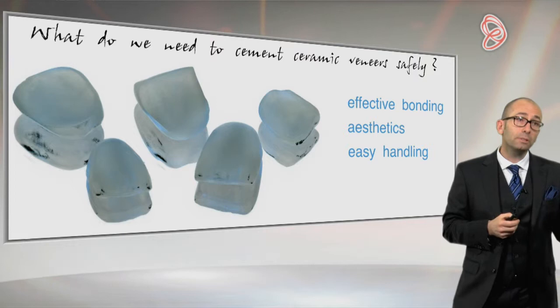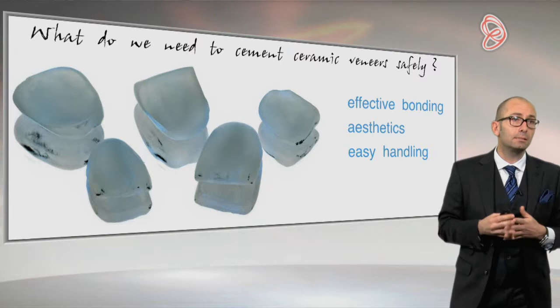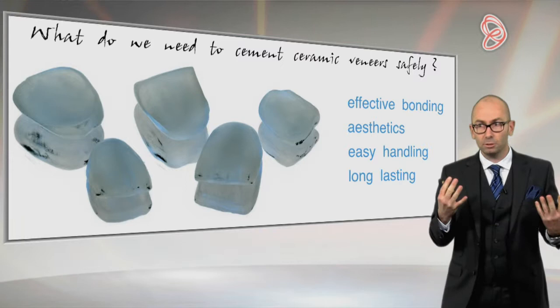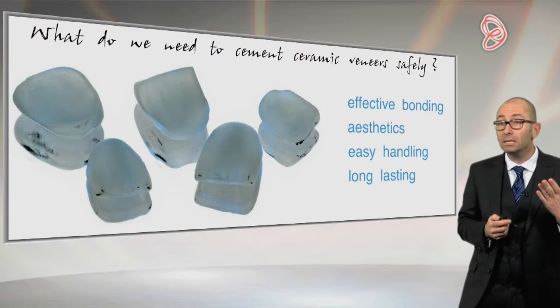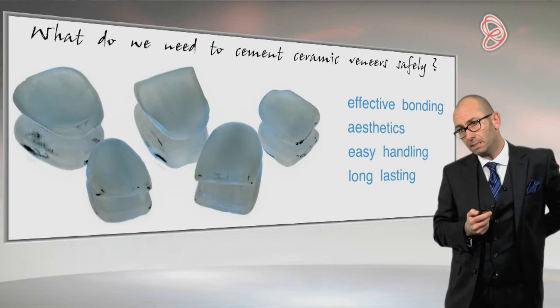Then, as these treatments are located in the anterior area, it needs to be aesthetic — it seems obvious to say, but we will see that up to the first day the margins of the veneers will be clearly visible. So the cementation is absolutely not forgiving; it needs to be aesthetic, and we will see how to achieve this.